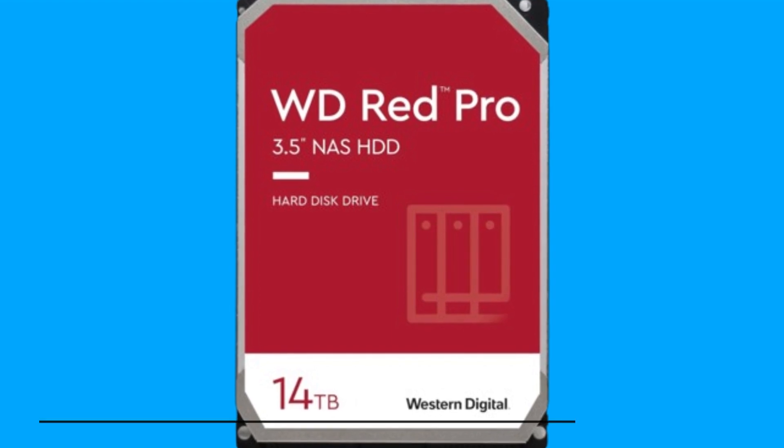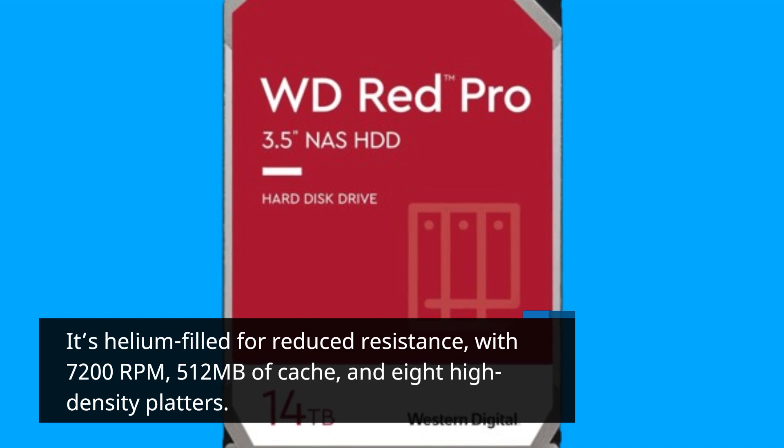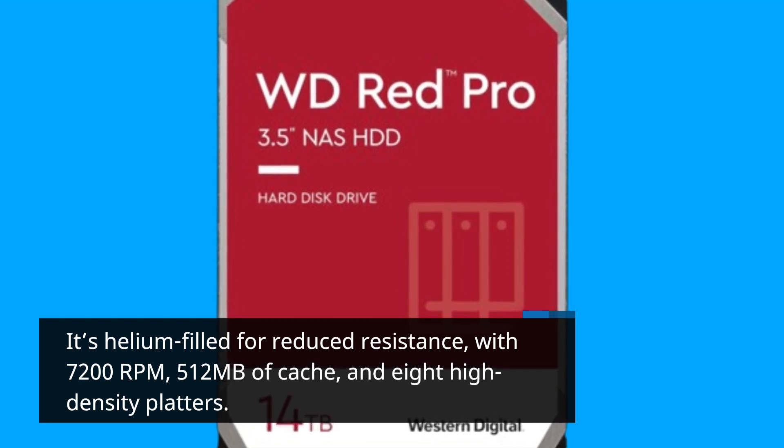It's helium-filled for reduced resistance, with 7,200 RPM, 512 MB of cache, and 8 high-density platters.